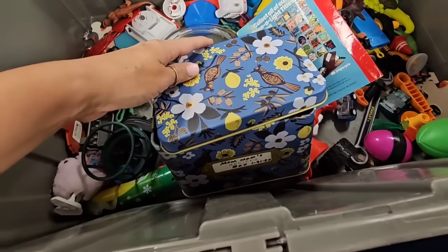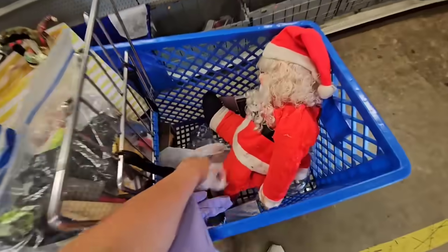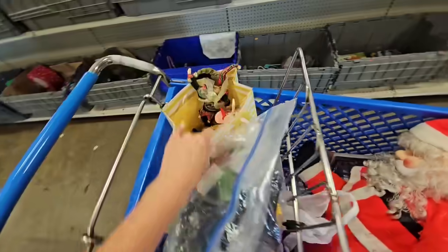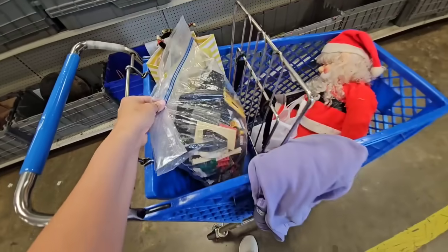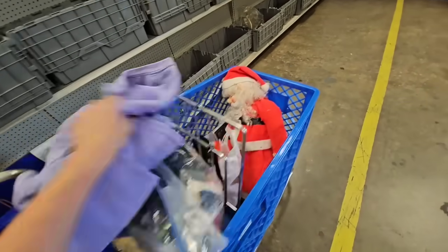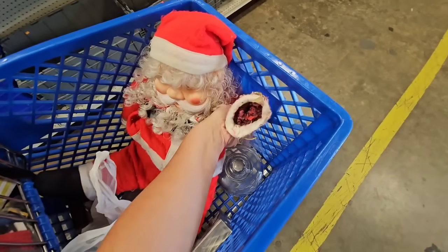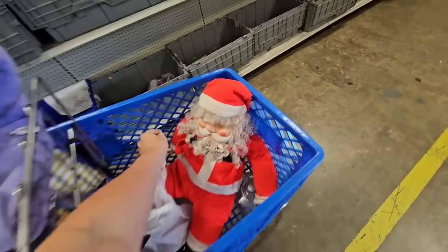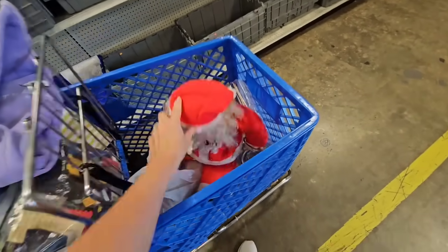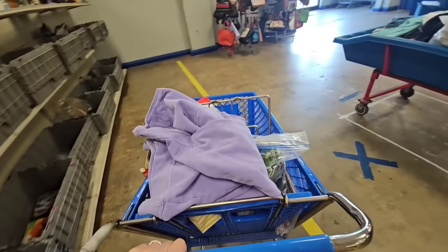The box is adorable as well. I think that's gonna be it for our thrifting adventure at the Goodwill bins today. We ended up with a cart full — I organized my stuff into bags for easier checkout and got tons of goodies. I even got a cute little purple sweatshirt for myself. Let me know if you think this Santa is worth saving with the missing arm — you can set him up behind a tree where it's not even noticeable.